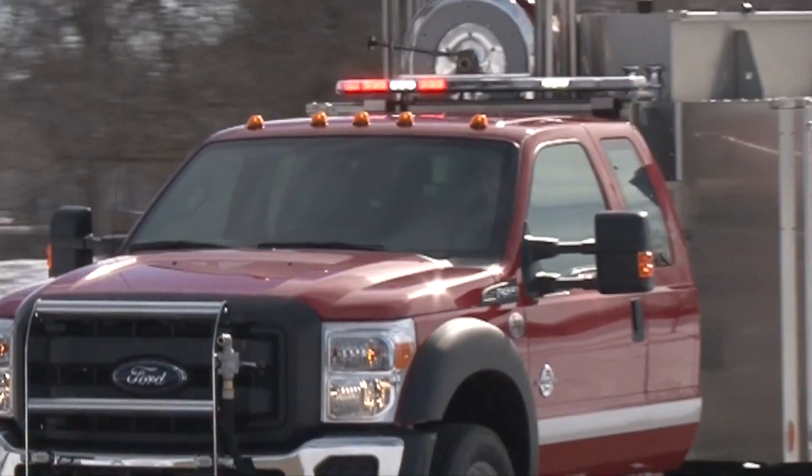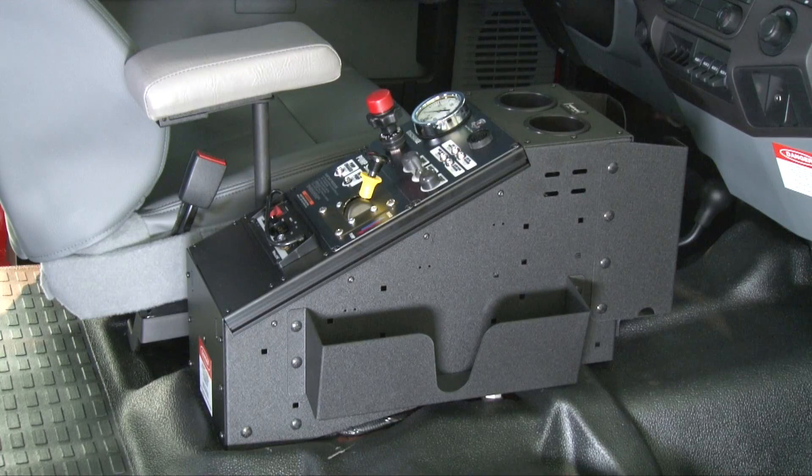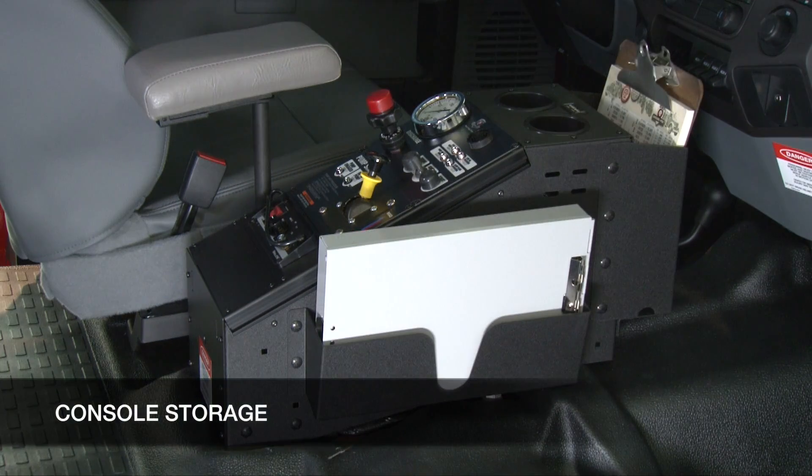Inside the cab, the new HME Wild Max features a proprietary HME center console with storage for crew clipboards and cases.